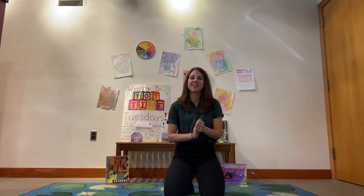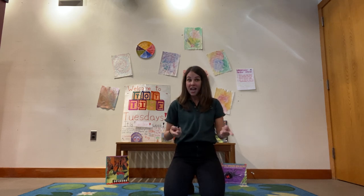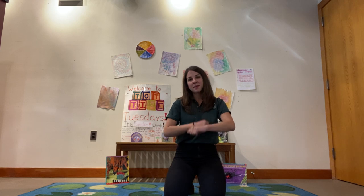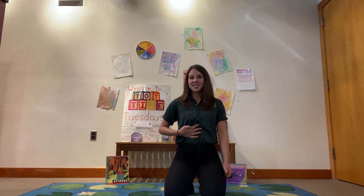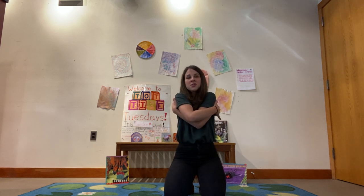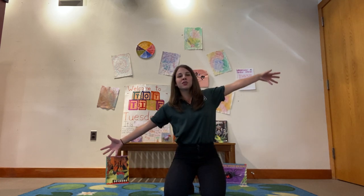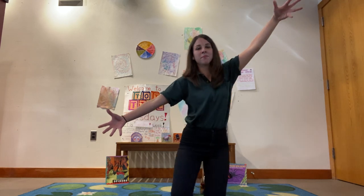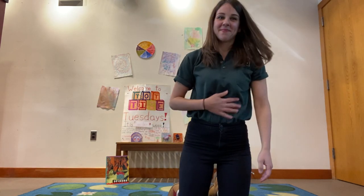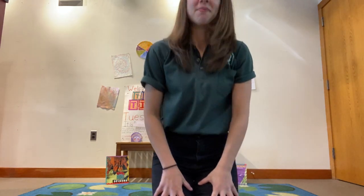Great job spiders! Let's try that one one more time. Ready? Get your spider fingers ready. I'm a little spider, watch me spin. If you'll be my dinner, I'll let you come in. Then I'll spin a web to hold you tight and gobble you up in one big bite. Yummy, yummy! Great job spiders!